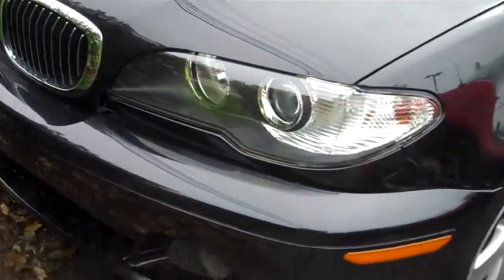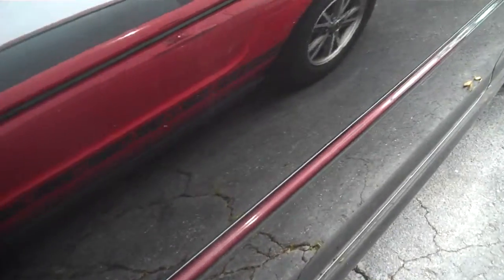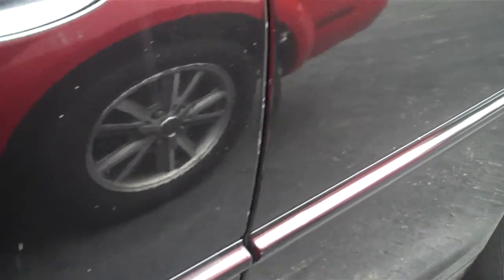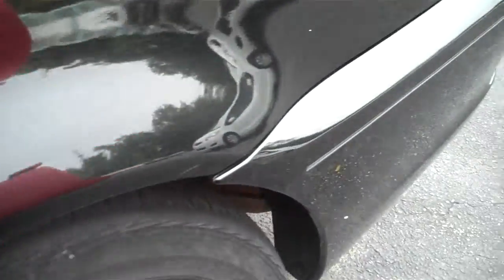The front of the vehicle looks to be in great shape. This is the driver's side of the vehicle — the paint is in good shape here. No noticeable scratches, dings, or dents, or anything like that.